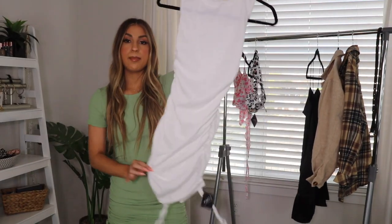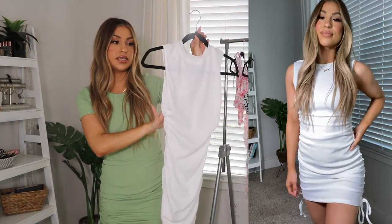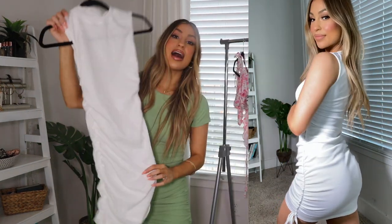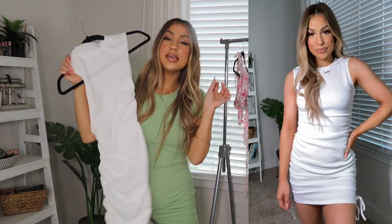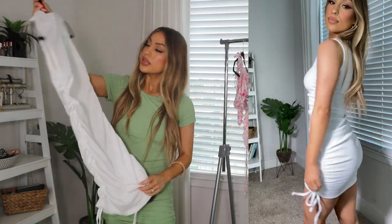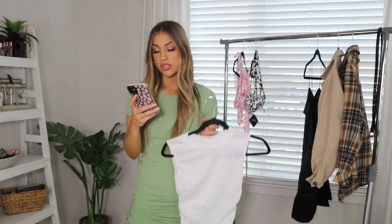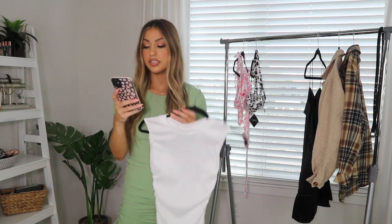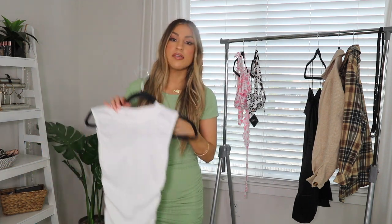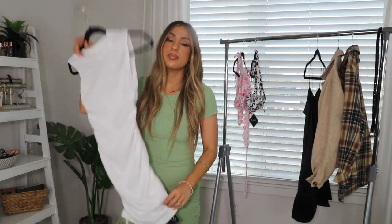The next piece is a white midi dress — similar style but without sleeves. You can tie it on the bottom to make it look cute. It is a little bit see-through, but wearing a nude thong should help. I got this in a size small and the cost was $25.99. It's called the ribbed cinched side tank dress. I'll probably wear it to work or to brunch on the weekend — you can dress it up or down.